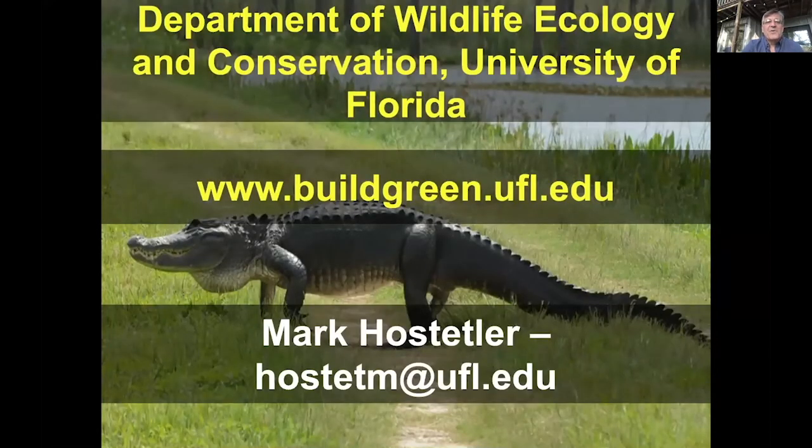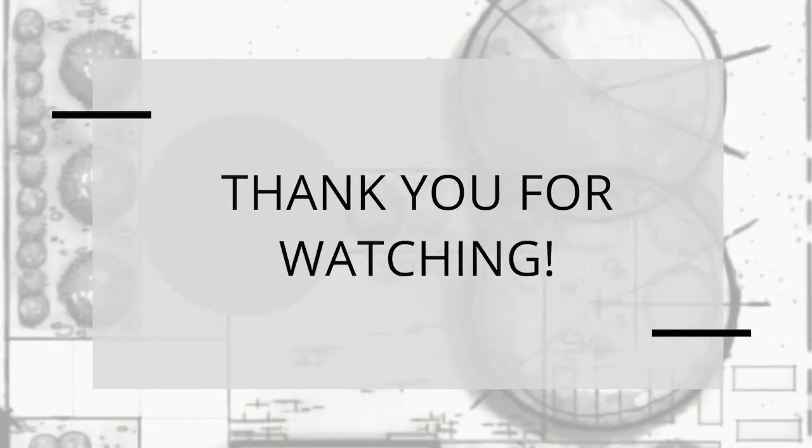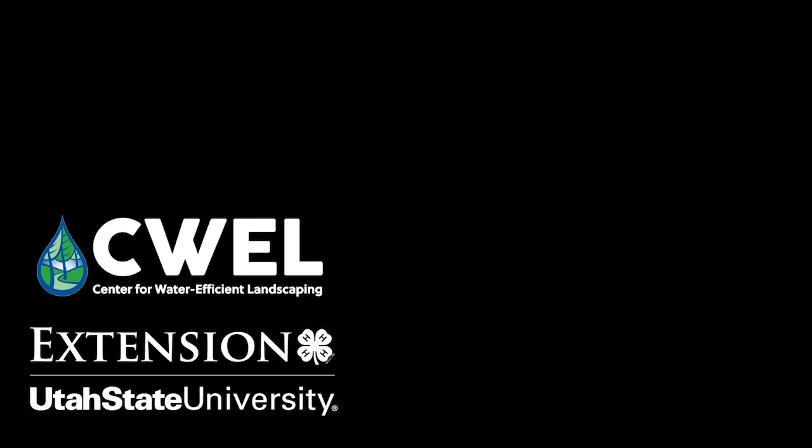If you want to learn more about our group, it's the Program for Resource Efficient Communities. I'm in the Department of Wildlife Ecology and Conservation. I'll put buildgreen.ufl.edu in the chat room, and there is my email address if anybody would like to contact me after this presentation.